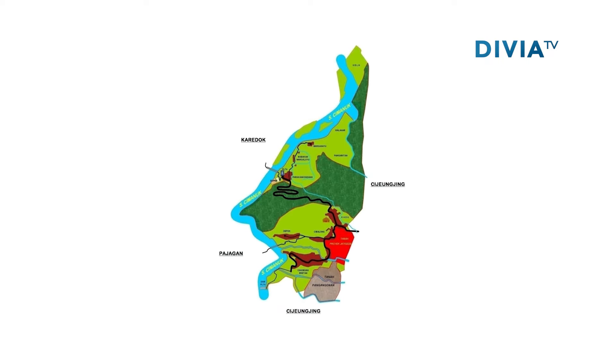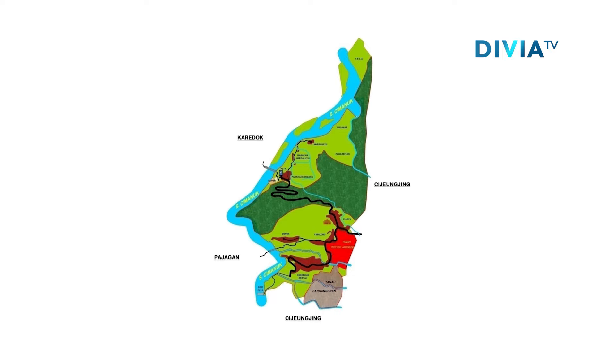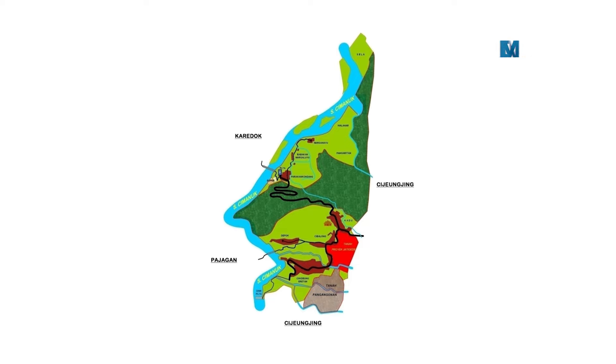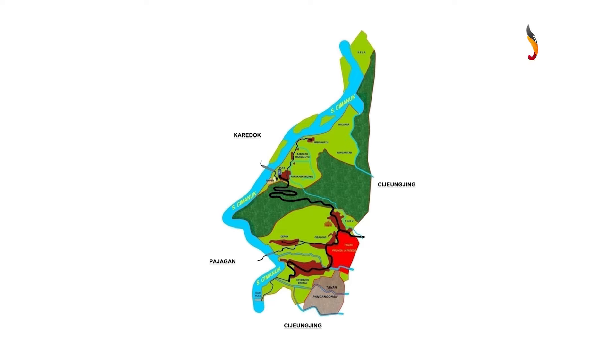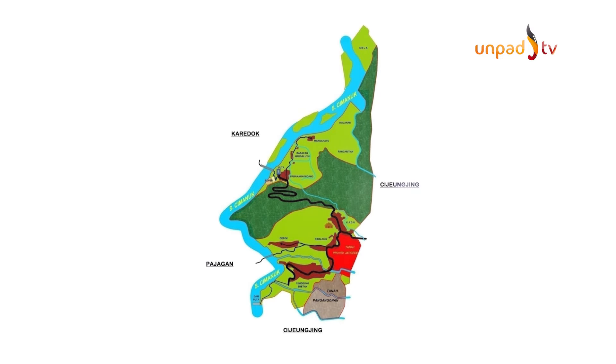Desa Kadujaya berbatasan dengan Desa Karedok di sebelah utara, Desa Cijengjing di sebelah selatan dan timur, serta Desa Pajogan di sebelah barat. Desa Kadujaya memiliki dua dusun, yakni Dusun Kadu dan Dusun Parakan Kondang, yang terbagi atas empat rukun warga serta dua belas rukun tetangga.